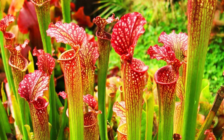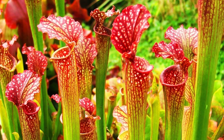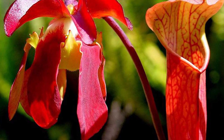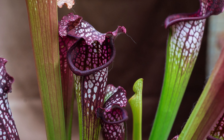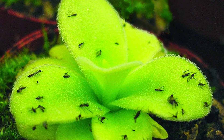Sarracenia comes from America. The aroma of nectar secreted by this plant attracts insects into a trap. The walls of the leaves of Sarracenia are covered with hairs that allow insects to move in only one direction. Once trapped, insects dissolve in the digestive juices of the plant, providing it with nitrogen, calcium, magnesium, and other nutrients.